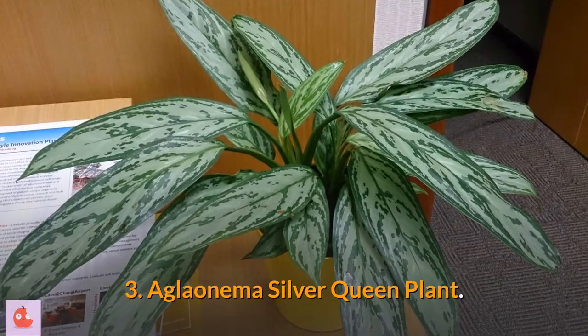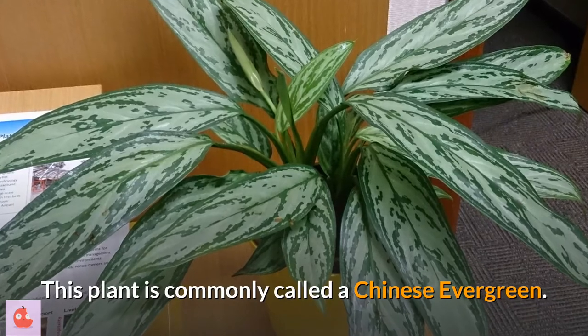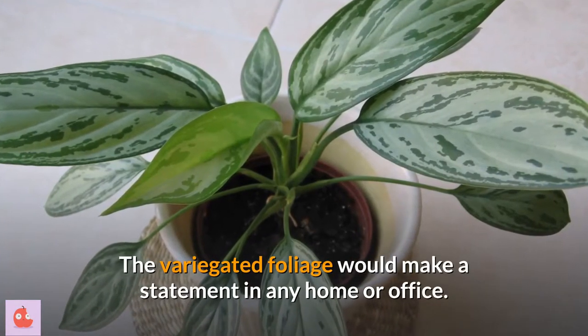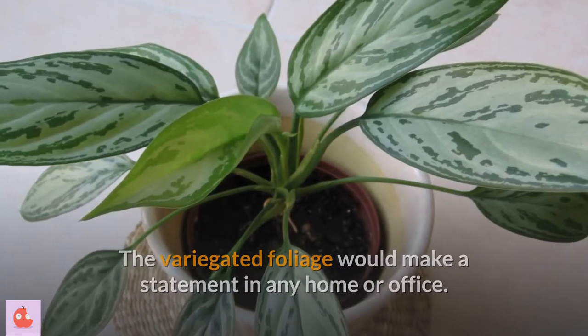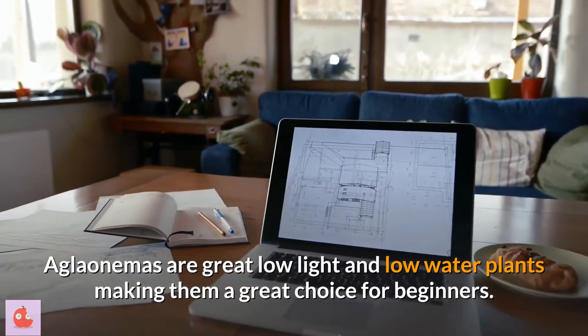3. Aglaonema silver queen plant. This plant is commonly called a Chinese evergreen. The variegated foliage would make a statement in any home or office. Aglaonemas are great low-light and low-water plants, making them a great choice for beginners.